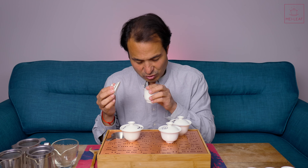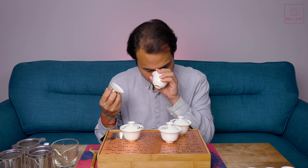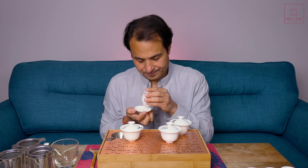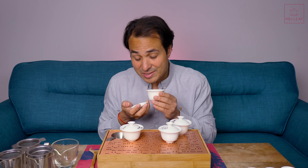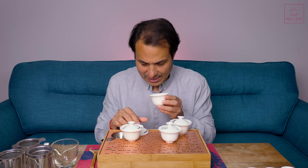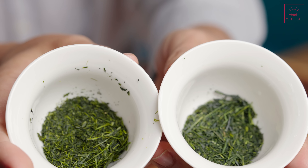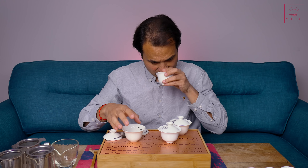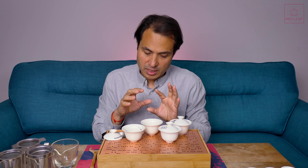Now let's dive into the Okumidori. Immediately — deeper. Steamed, buttered daikons. Sweet as well, similar to cherry but maybe more cherry blossom — sakura. You can see the difference here between the two. I'm picking up sweet notes like white chocolate — white chocolate, cherry blossom, daikon.